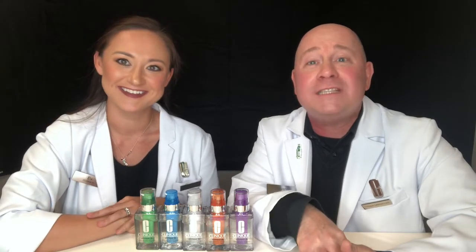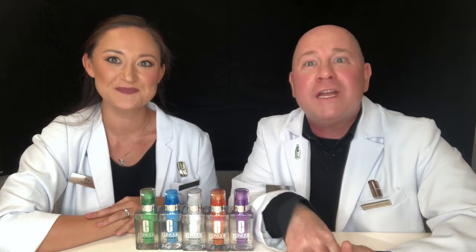In a world where we can pretty much customize anything we want, sometimes the options can be overwhelming. When I walk into any department store or drugstore there are so many options for product, especially with moisturizers — where do you even begin? You begin with Clinique ID, because we're going to teach you how to pick your base with the ingredients you want to fix what you need.